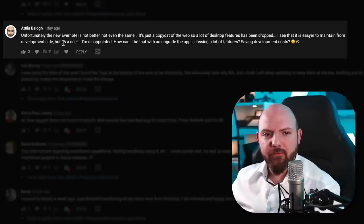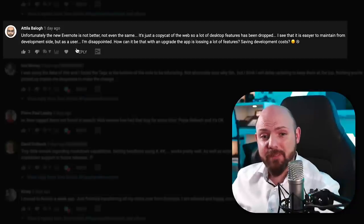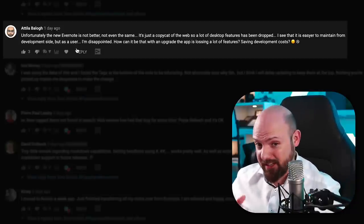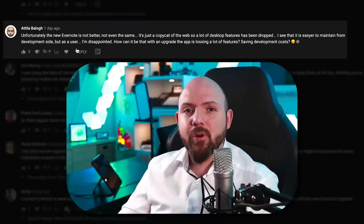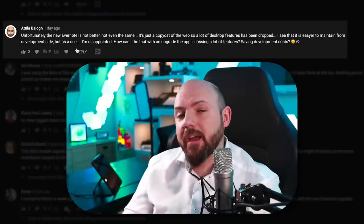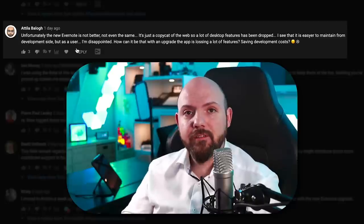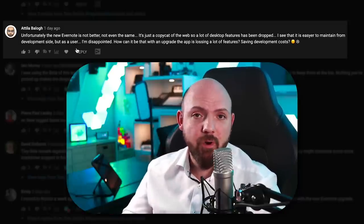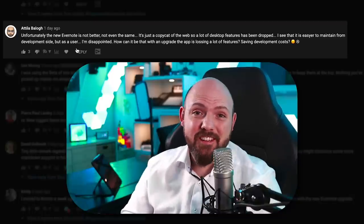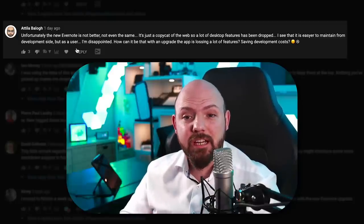Attila Balog said: the new Evernote is not bad — it's not even the same. It's just a copycat of the web, so a lot of desktop features have been dropped. It's easier to maintain from a development side, but as a user I'm disappointed. How can an upgrade cause the app to lose features? The web version was already very limited compared to the desktop version in terms of functionality.